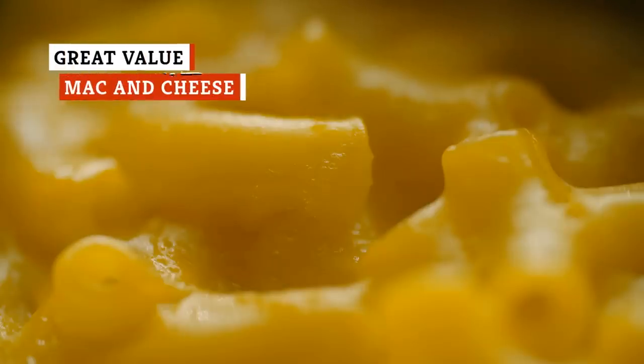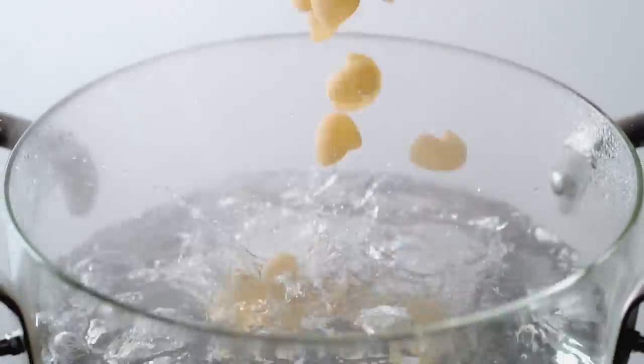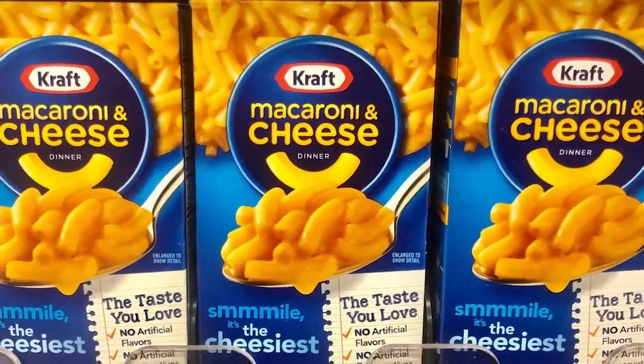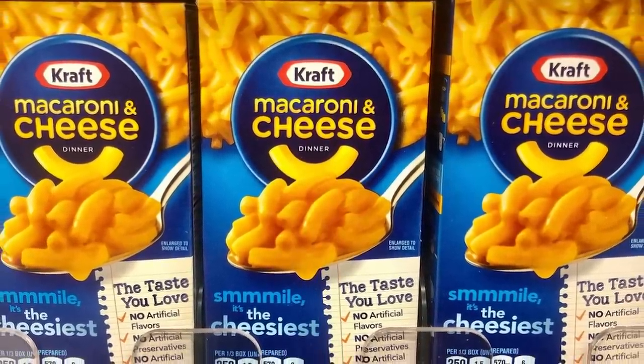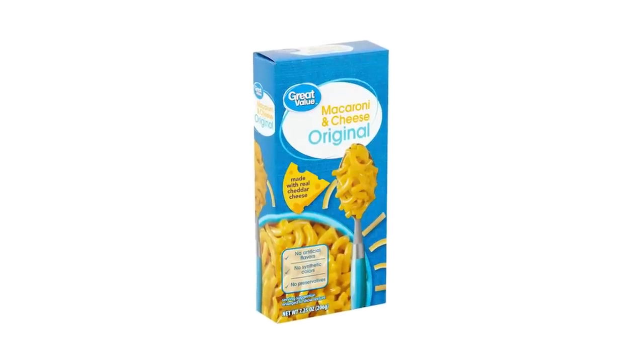It's basically an unwritten rule that macaroni and cheese is a staple in most American homes. When you need a quick meal, your kids are screaming for dinner, or you're just craving a bit of comfort, the convenience of boxed mac and cheese can't be topped. For most people, Kraft is the king of mac and cheese, and at just a dollar a box, it would seem as though the price can't be beat. Enter Great Value Macaroni and Cheese.